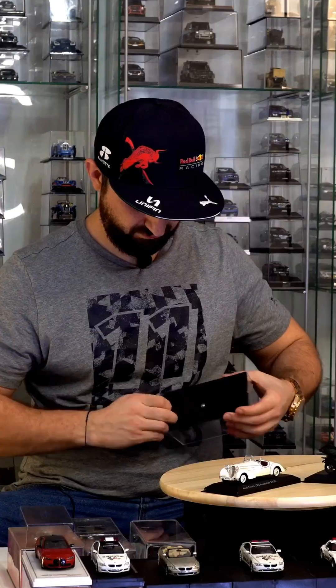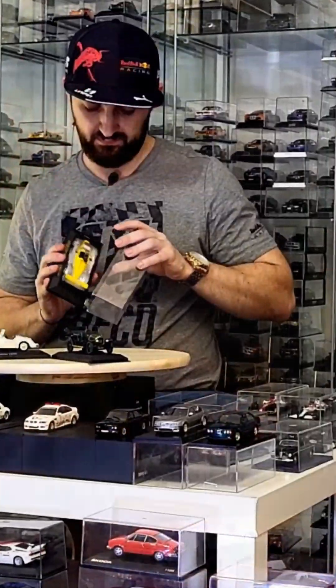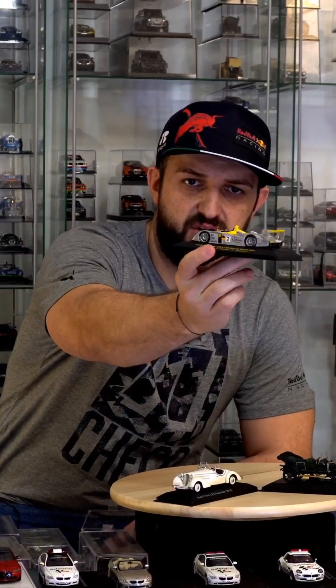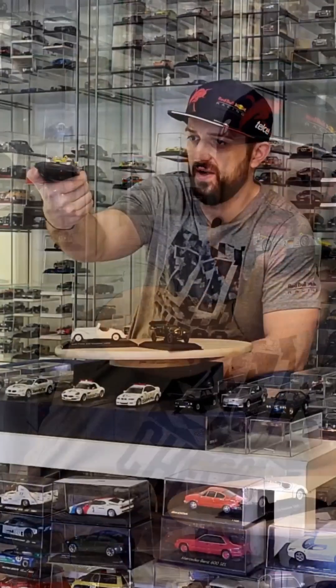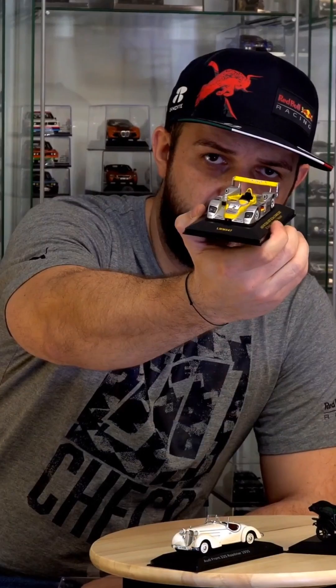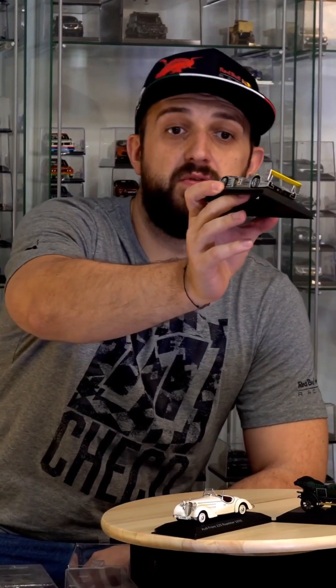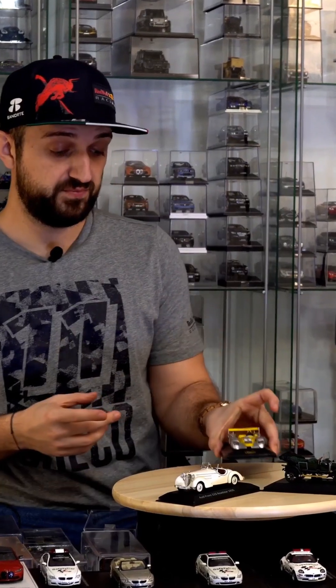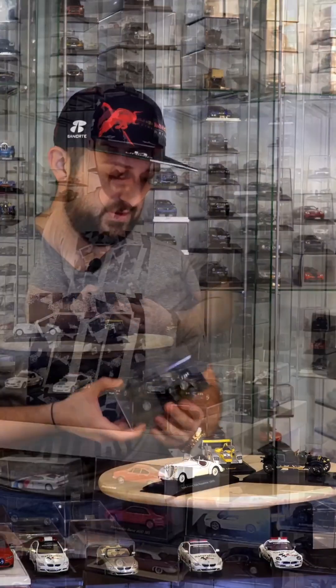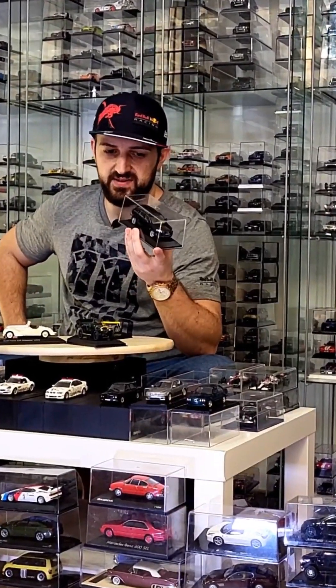The only problem with this model is that it doesn't want to come out of the packaging. Okay, it's out. It's a typical racing car for that period — a great-looking one. It took second place at Le Mans in 2002 and was driven by Pescarolo, one of the greatest drivers at Le Mans. Very nice-looking car with great details provided by XO.